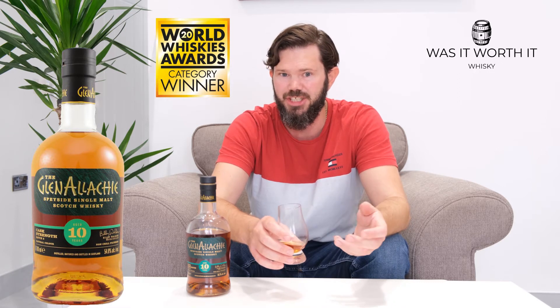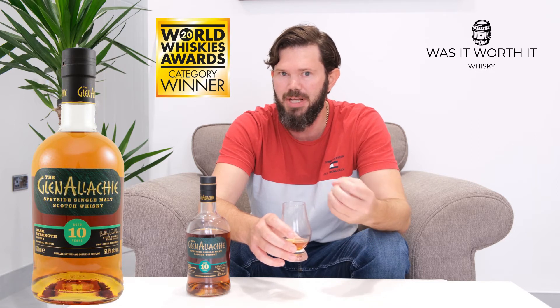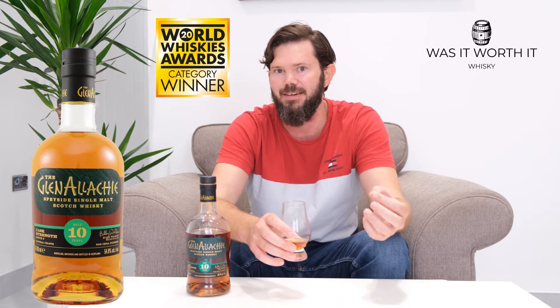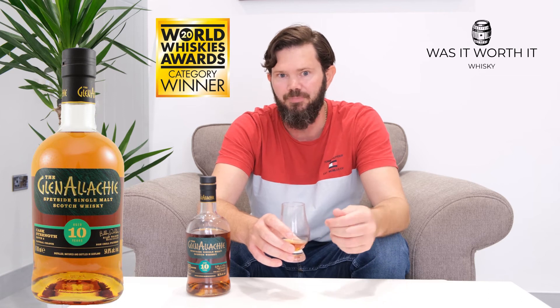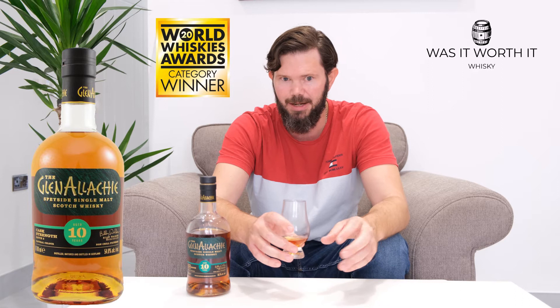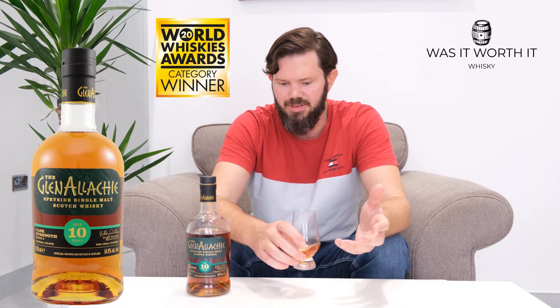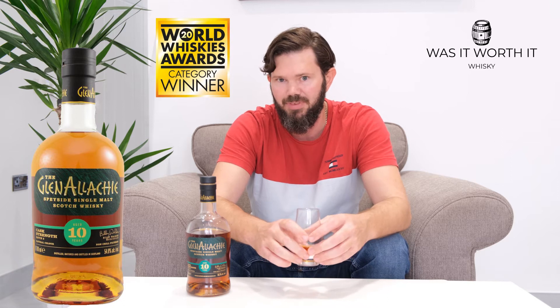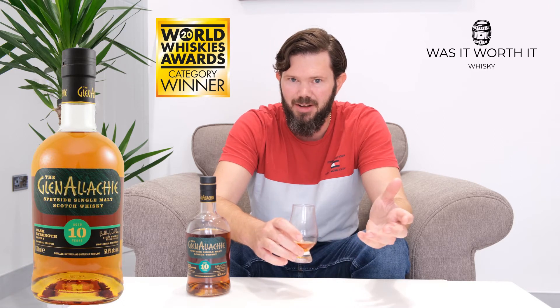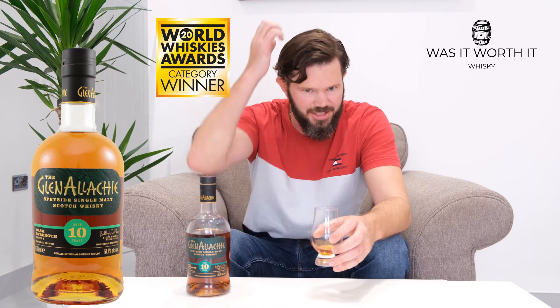Then we go into the finish. The finish is quite short — it's just a bitterness, like that tannin bitterness that sits on the back of your tongue and the sides of your tongue. It's not long, it's not unpleasant, but it's not a lovely finish either — quite short.